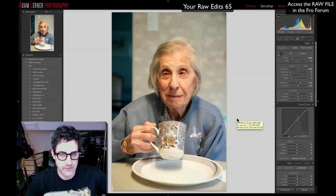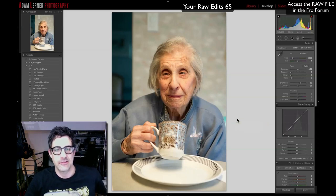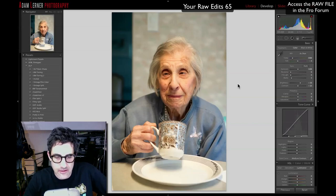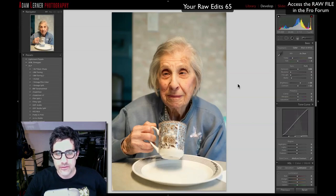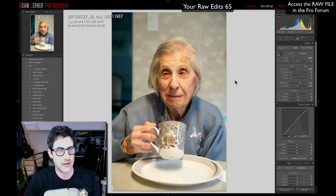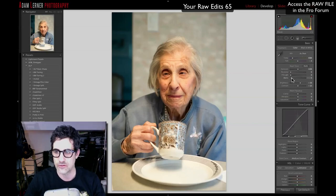Adam Lerner here, and welcome to this week's raw edit. We have a picture of the lovely Lil, taken by Jared Polin — just a wonderful portrait that brings a smile to my face. I've looked in the forum and there are some terrific edits out there. Right off the bat, I'm considering both a color edit and a black-and-white edit — I'm not quite sure which I'll go with. I'll start with color and then move to black and white.